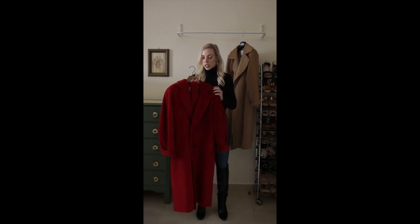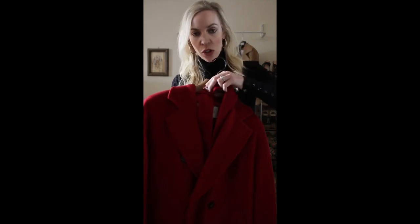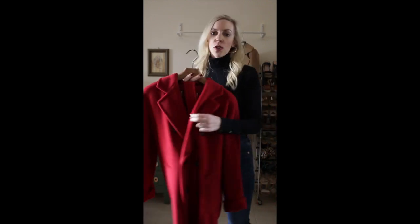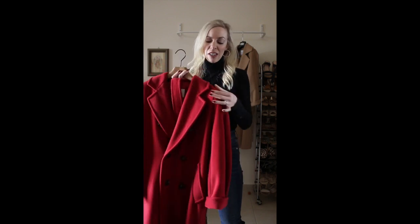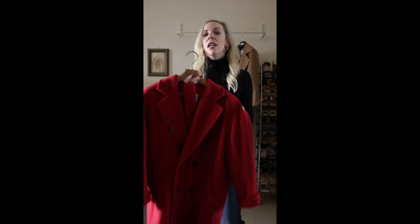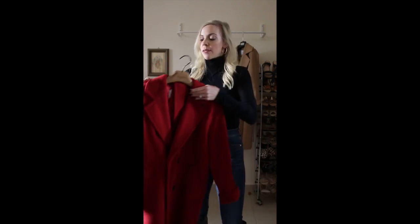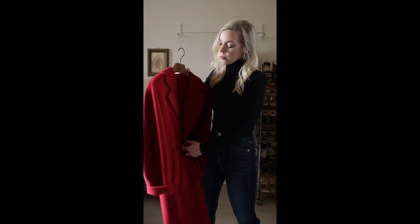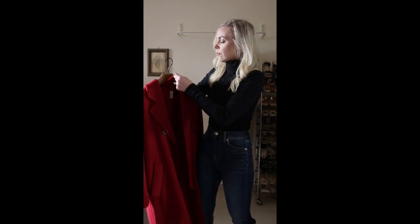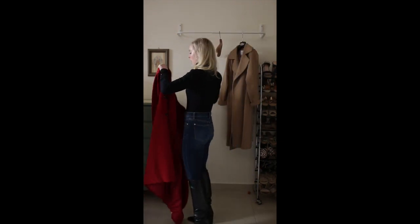The belt is not attached, which is kind of a downside — you could end up losing it. But there is a little loop in the neck so it's best to tuck it in there when you're not using it. You could also put it in your pocket, but I don't like to do that in case it falls out. I actually think it looks better with the belt, so I usually have mine tied. I'm going to show you what this looks like on — first without the belt.